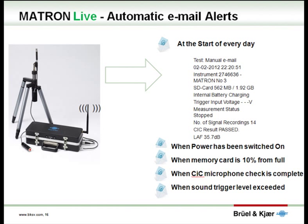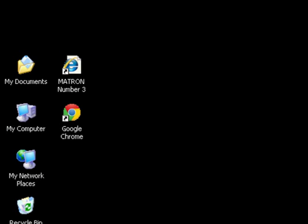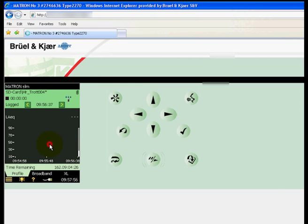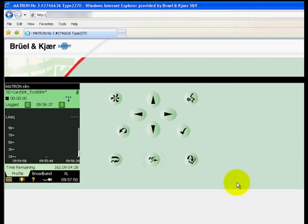So how would the internet capability of Matron Live be used in a typical nuisance investigation? For example, a busy noise control officer installing a system in a property gets distracted and can't remember if he actually started the measurement before leaving. Arranging a return visit is time consuming and possibly a little embarrassing. With Matron Live, he simply sits at his PC and opens up his web browser, then browses to the Matron Live webpage for his installed system. He will then be prompted for a secure username and password, after which he has full control of the sound level meter system as if it was on the desk in front of him.